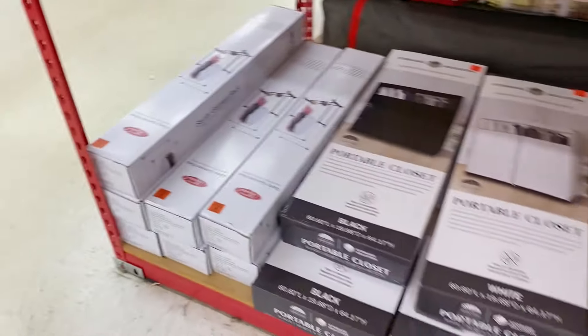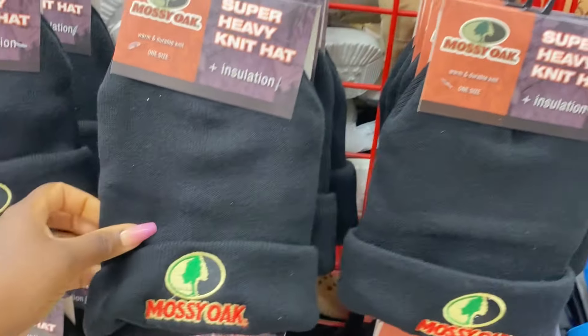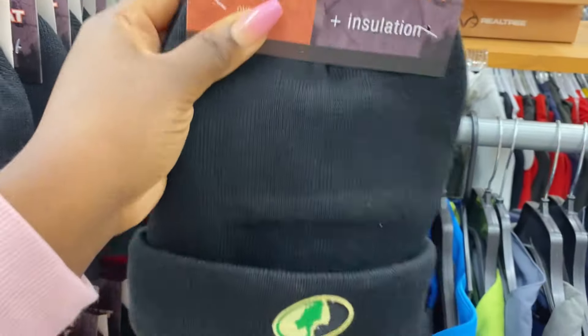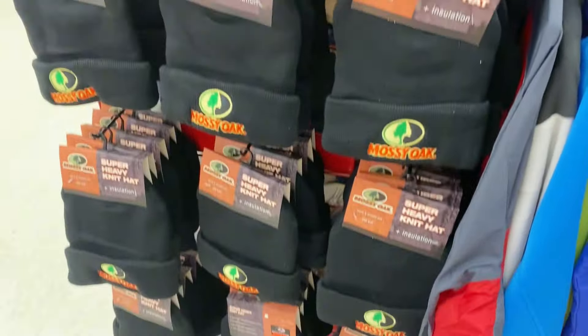Let's check out some clothing items. They have a new buyout on super heavy-knit Mossy Oak hats — very, very insulated and nice. These are only $6.99, regularly about $13 at your local store that carries the Mossy Oak brand.